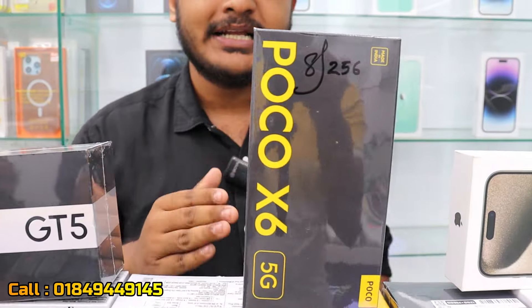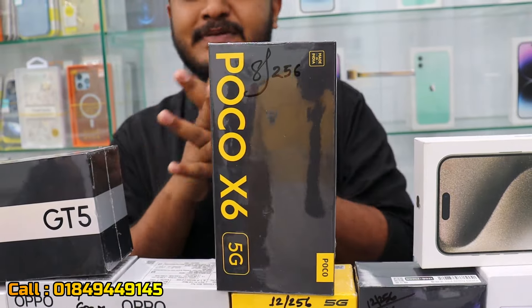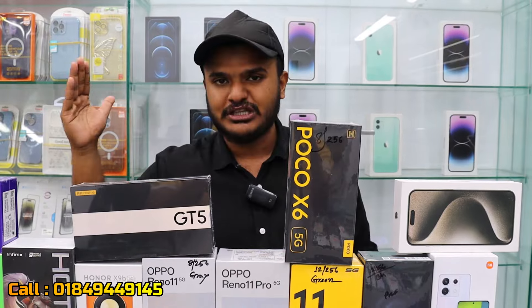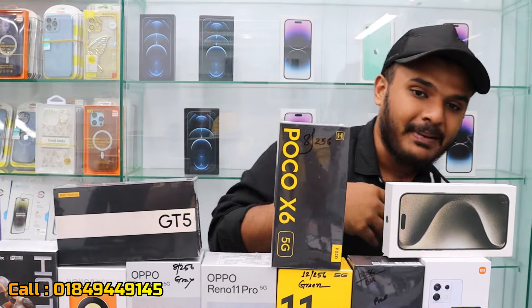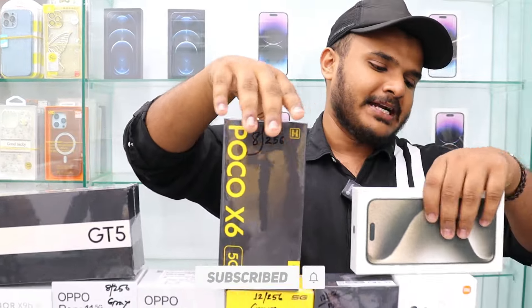This device features a 50MP camera, which is a great camera setup for this price point.